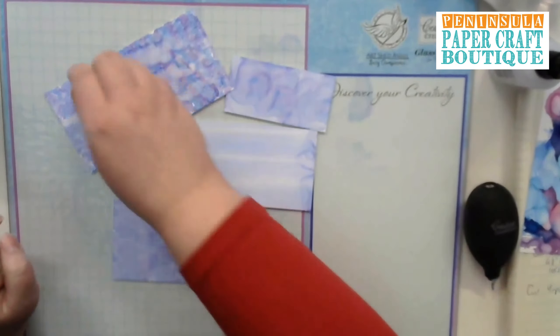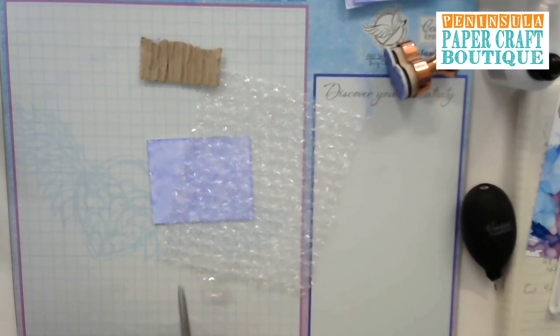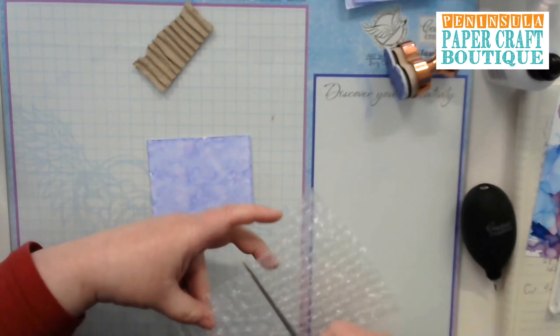Here is the texture paste sample I did ahead of time — check that out, it's beautiful! The alcohol inks you can use with absolutely anything, just give it a go. Now we're going to use our spare pieces and get all this mixed media goodness happening. I've got a little bit of bubble wrap and some rippled corrugated cardboard. You know you're a mixed media tragic when you start collecting bubble wrap and corrugated cardboard!